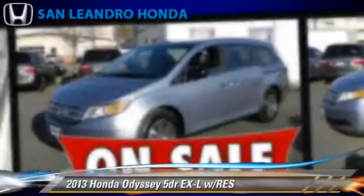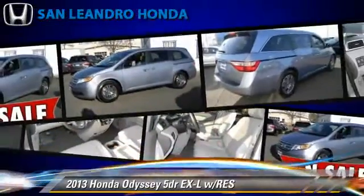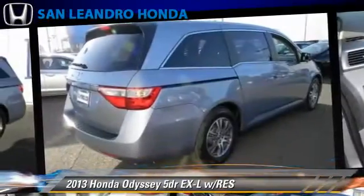Heated power mirrors and rear spoiler. Safety features include traction control, stability control, and four-wheel ABS.